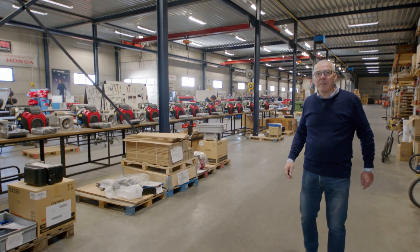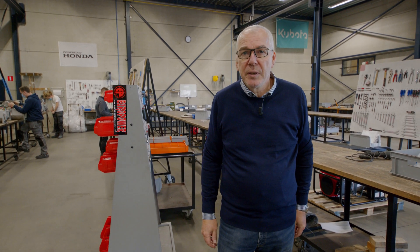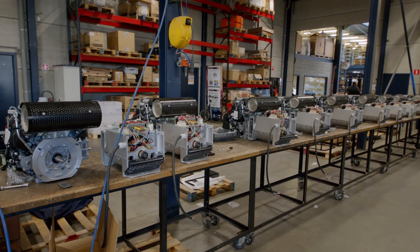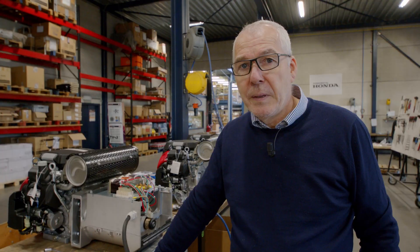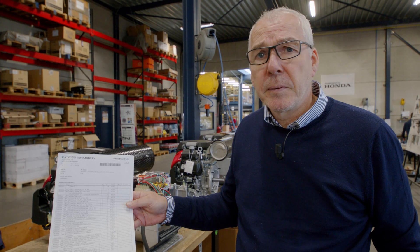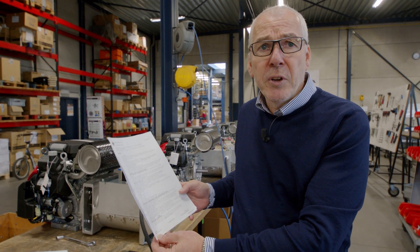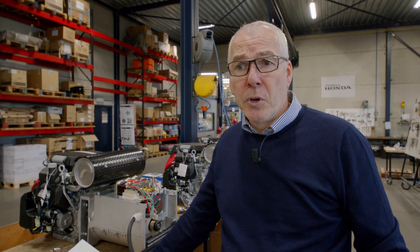Now we go to the assembly area. The assembly floor is split into three areas. In the first area we assemble generators with air-cooled gasoline and diesel engines from 2 to 16 kVA in open frame version. In the production we are using two documents: the first document is our production order or the bill of material, and the second document is the production instruction, which can be written instructions, a mechanical drawing, an electrical scheme, a photo instruction, or a combination of the four.